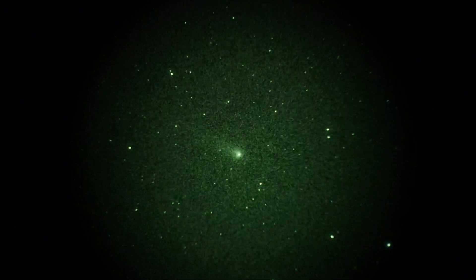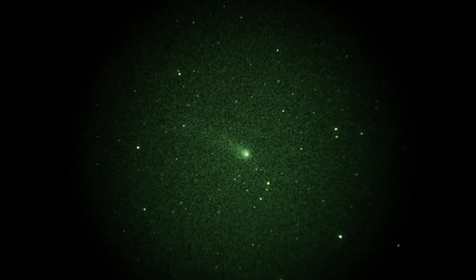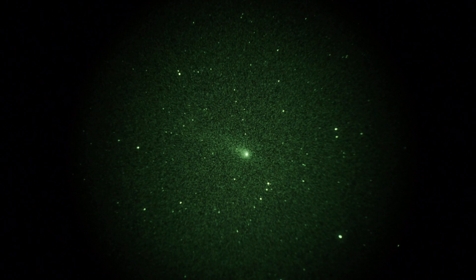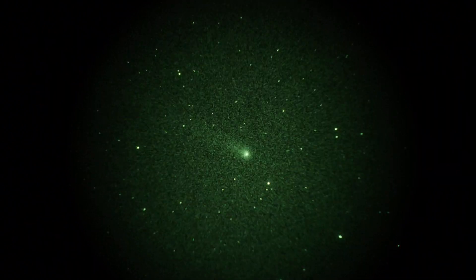Let me recenter that just a tad. Kind of like that — lovely comet. And it was in real time: 30th of a second shutter, 800 ISO. And we even saw a meteor go through upper left. There you have it.